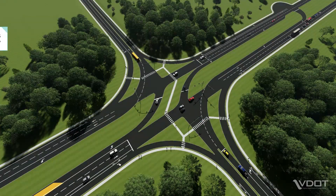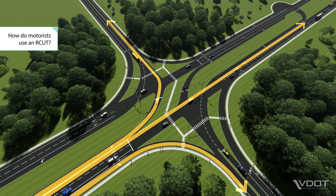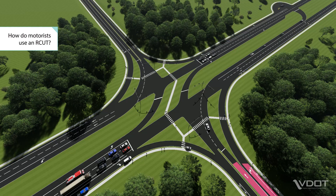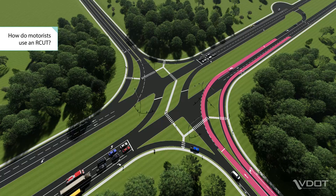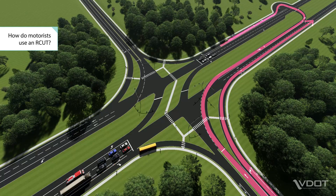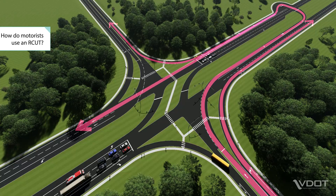On the major street, motorists turn left, continue straight, and turn right just like at a conventional intersection. From the side street, all motorists start by turning right. Those who wish to continue straight or make a left turn from the side street will go to the adjacent median opening and make a U-turn. These motorists will then either continue straight on the main street or turn right onto the side street.